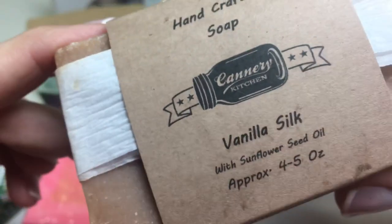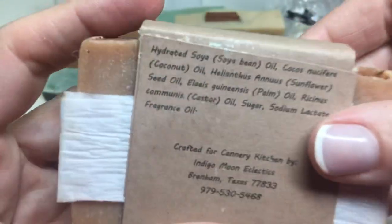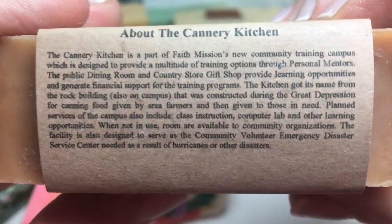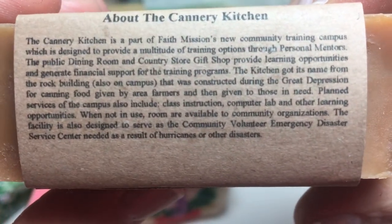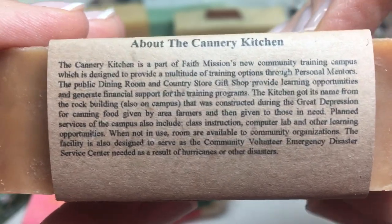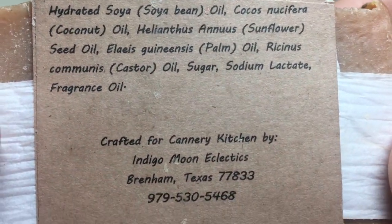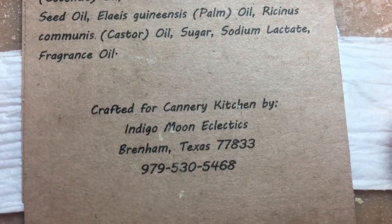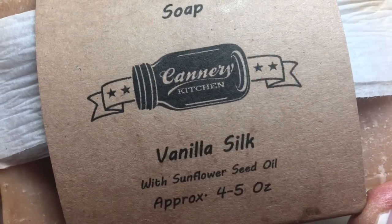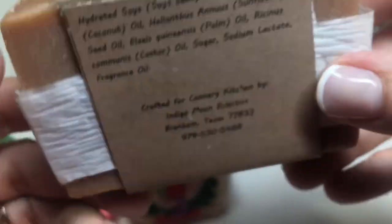Peancrafted Soap, Cannery Kitchen, Vanilla Soap with Sunflower Seed Oil. There's all about the business, which I'll let you pause and read if you want. Here are the ingredients. Crafted for Cannery Kitchen by Indigo Moon Eclectics. So this is a private label — Cannery Kitchen — and the soap maker's company is called Indigo Moon.